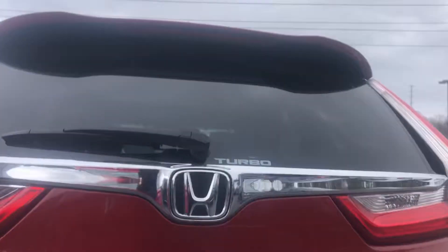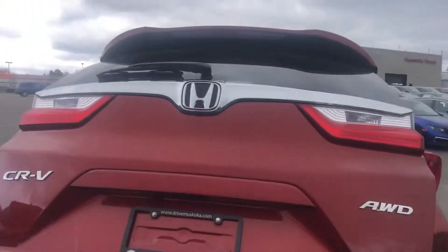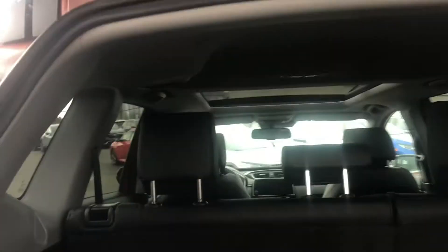To open the back, there is a button here. Press the button and the back opens automatically. You can see it's very spacious, lots of room, and the seats can fold down to make even more room.